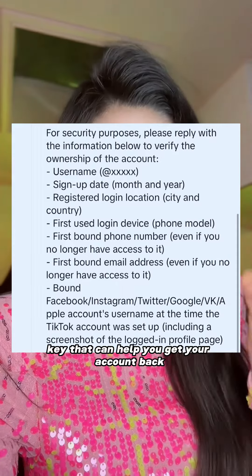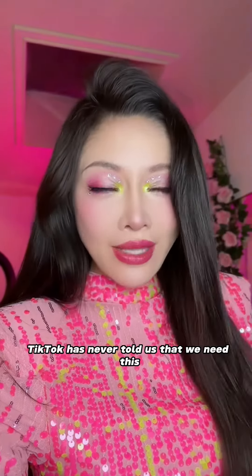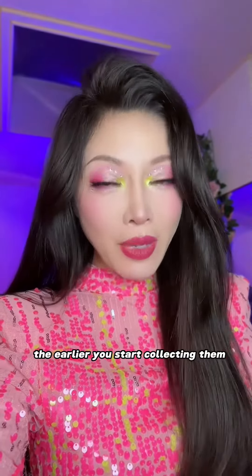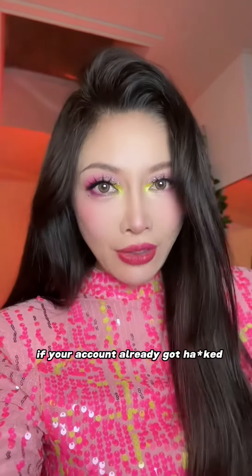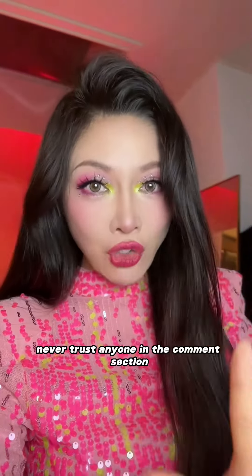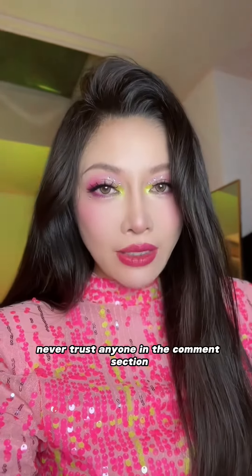This is the only key that can help you get your account back. TikTok has never told us that we need this info for later. The earlier you start collecting it, the more accurate it can be. If your account already got hacked, the only one that can help you is TikTok.